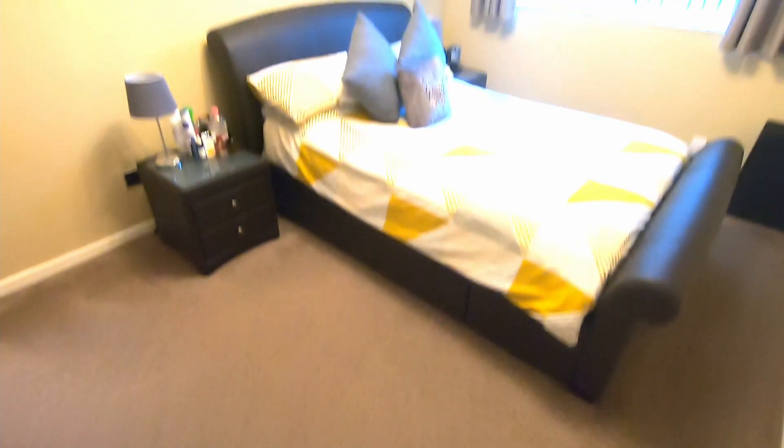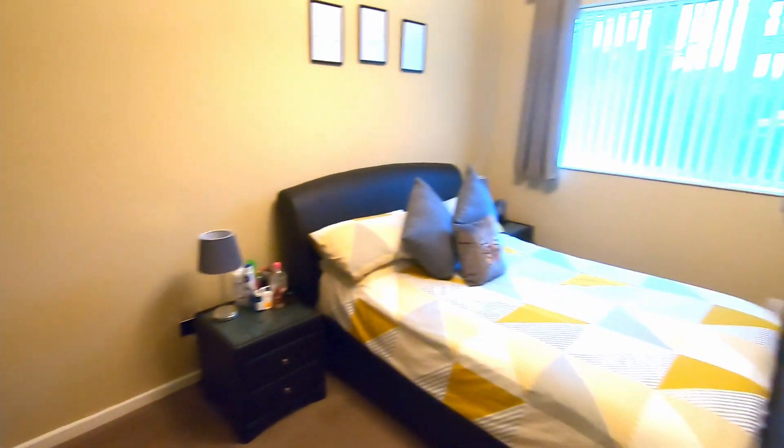There are two large storage cupboards off the hallway. One of them is in fact big enough to be used as a walk-in wardrobe, and it's positioned next to the bedroom, which is nice and convenient. The bedroom is a great size double — notice the large window overlooking the front, which is kind of a theme throughout this flat. There's another lovely large window in the living room, which I'll show you shortly.